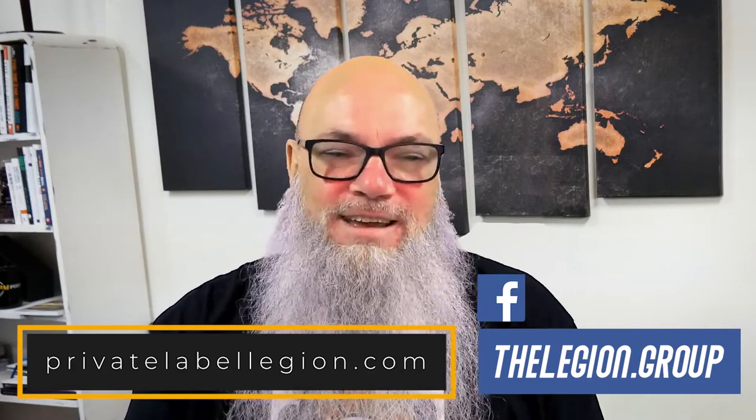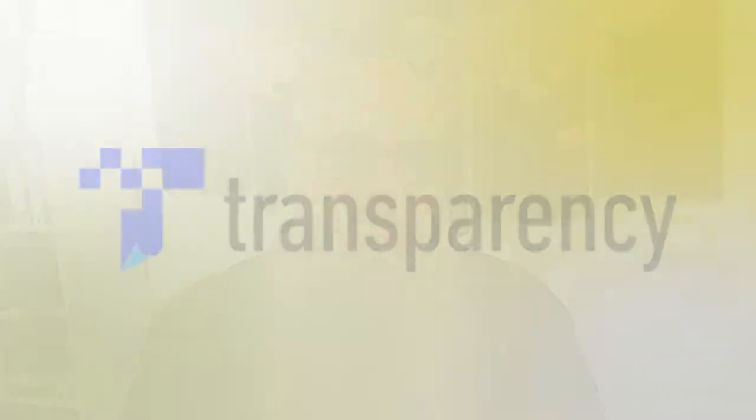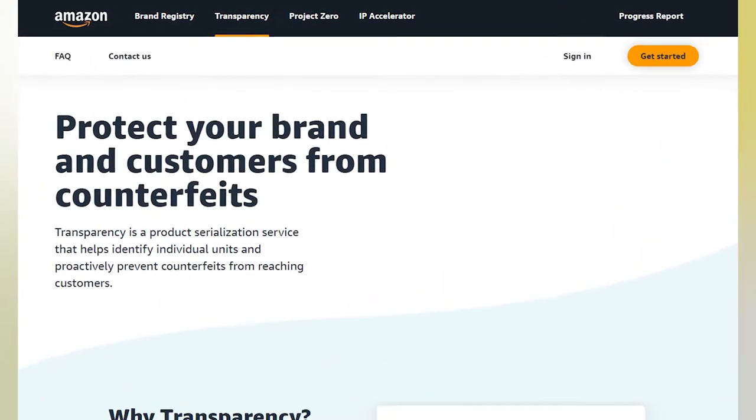And don't forget to give us a like. Now let's talk about the Transparency Program. The Transparency Program was designed to be a cost-effective anti-counterfeiting tool. If you've ever experienced counterfeiters on your listing, you know how much of a hassle it can be to get them removed. It takes time, energy, money, and your focus away from your business.